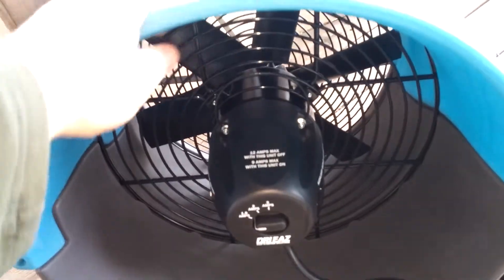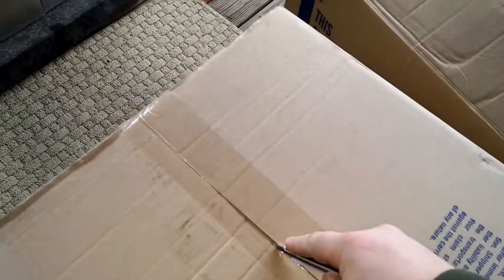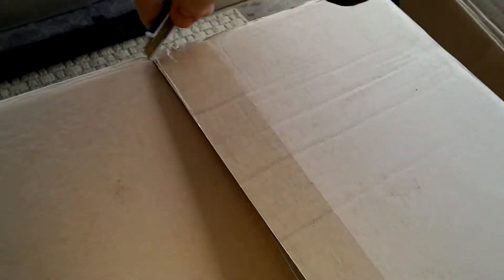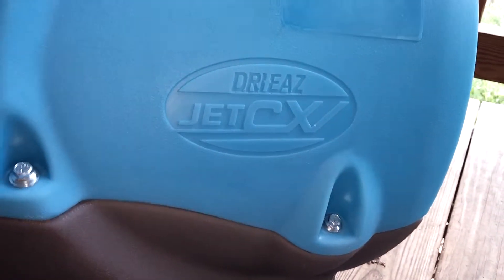I got these because these things are phenomenal. They're axial dryers. And the cool part is I got two of them — I got two of them for free. I'm just astounded, like, these things are huge. I can't wait to play with these. These are from DryEase, and these are the jet dryers — the DryEase Jet CXVs.